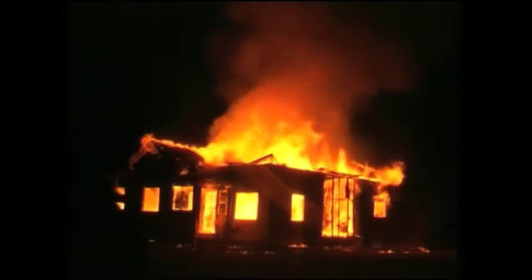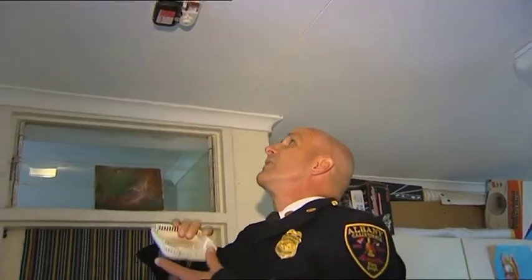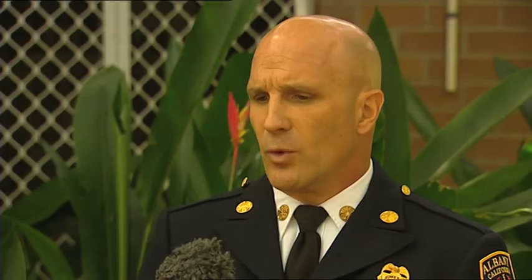But while the code was improved, it was never made mandatory. A campaign in the US has seen eight major cities ban ionisation models. If we could eliminate all the ionisation smoke alarms and replace them with photoelectric, in the US we would save 1,500 lives a year — we would cut our fire deaths in half.